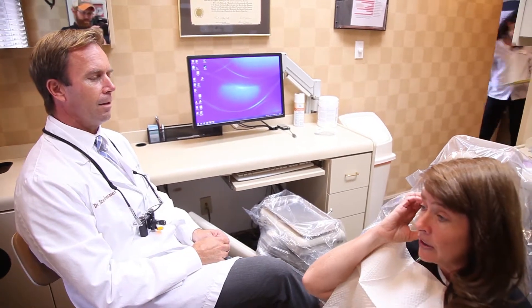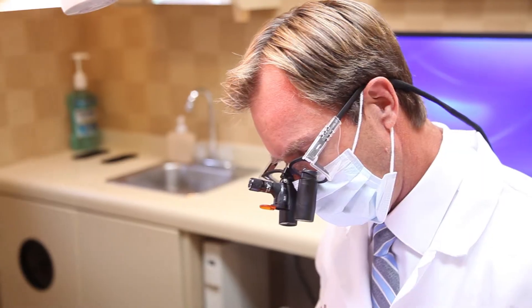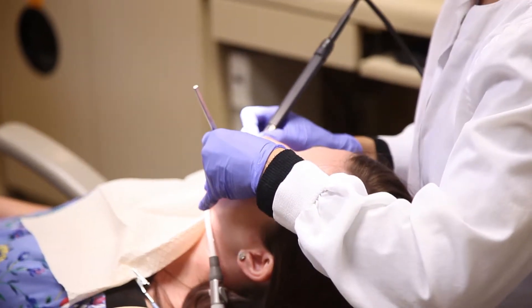If you're experiencing sensitivity to hot and cold on your teeth, there's a very good chance you may have some exposed root. Sometimes our gums will recede a bit as we grow older. It exposes the root surface of the tooth, which may be a more sensitive part of the tooth, and you may get more hot-cold sensitivity there.